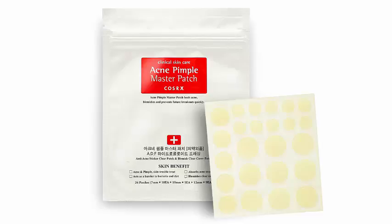3. Pixi by Petra Glow Mist. Spritz on after you've applied makeup for a dewy finish, or use before bed for a hydrating addition to your skincare regime. Made with 13 natural oils plus aloe vera, this mist is a must for anyone who has dull skin. To buy: $15 at Target.com.